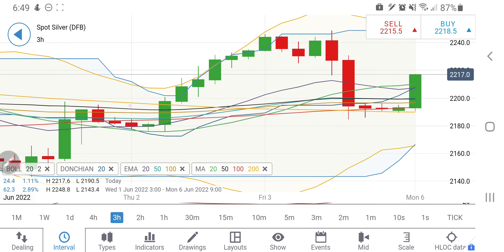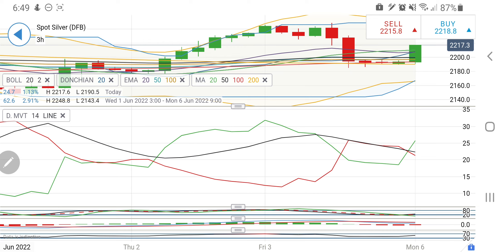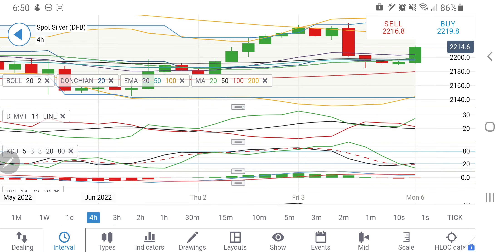On the three-hour charts too, silver has given a breakout. It consolidated with support at 2190 and has given a breakout, trying to rise. The next destination is 2220, which is strong support, then 2240 levels will come into picture. Any breakout beyond 2240–2250 will be a very strong bullish move. The directional movement has crossed over for bullish on three-hour charts, stochastic is oversold and trying to bounce back, MACD is trying to converge, and RSI is looking upside.